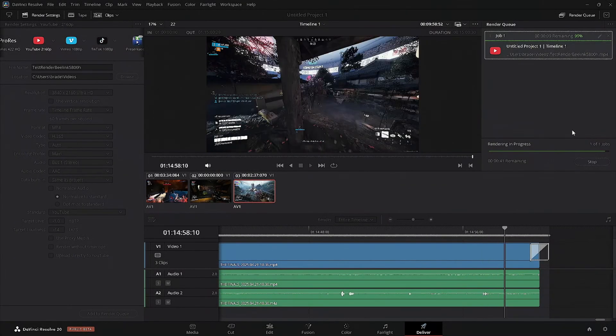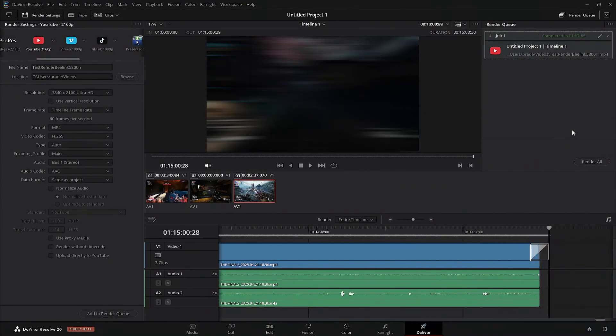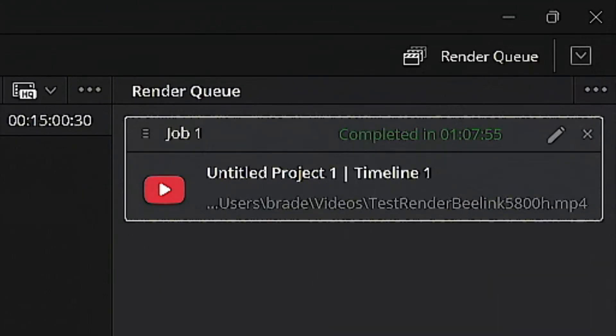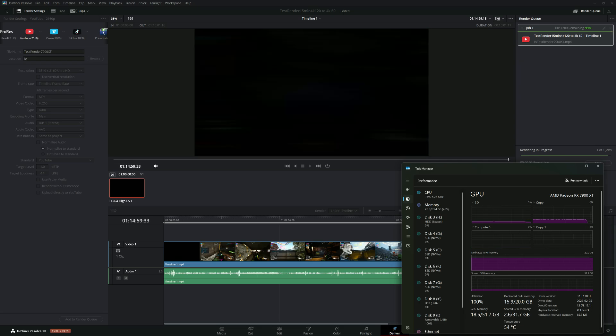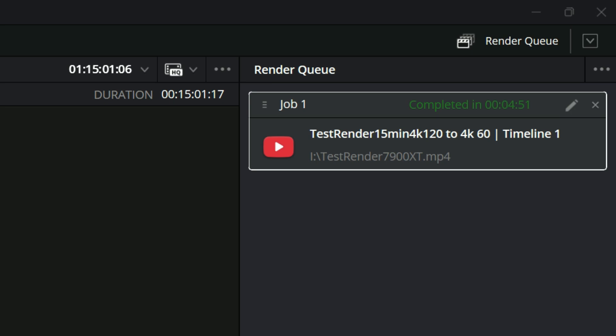With DaVinci Resolve, I set up a test file with 15 minutes of 4K clips recorded with AV1 at 31 megabits per second. The B-Link Mini PC finished rendering in 1 hour and 7 minutes, while my $3,000+ gaming desktop with a 9800X3D and 7900XT finished in 4 minutes and 51 seconds.